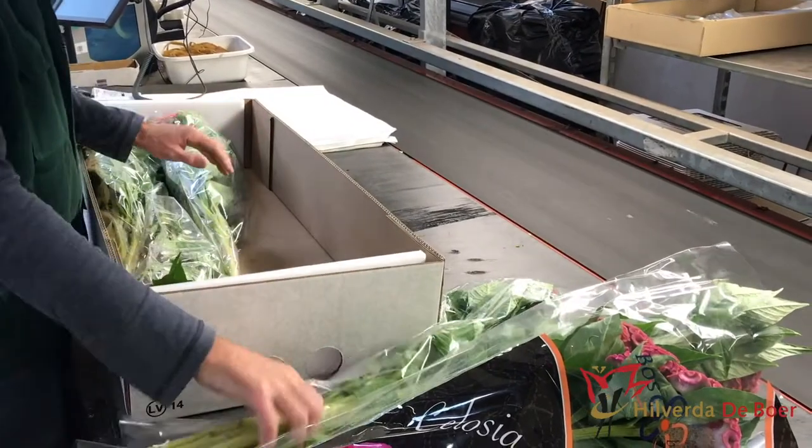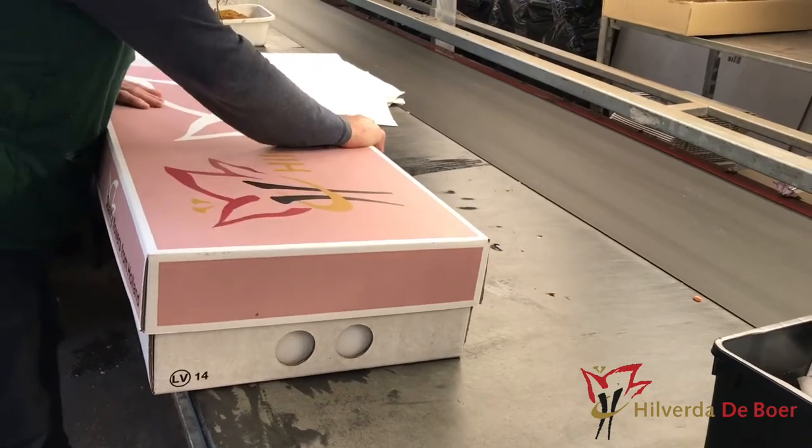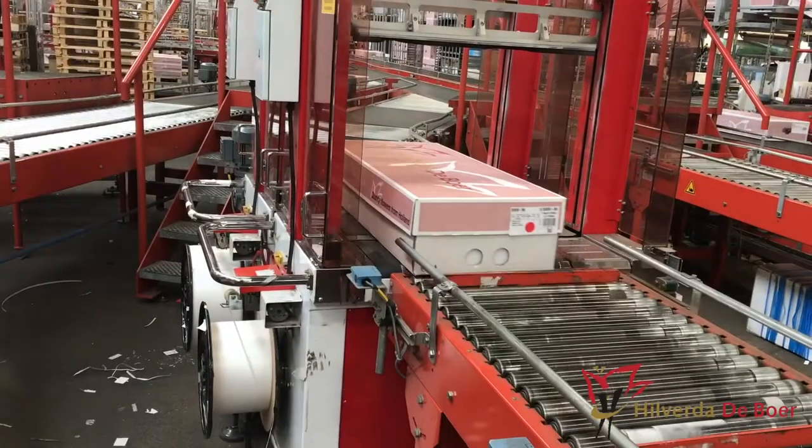The packer handles the flowers with care. When the packing process is finished, the box is placed on the conveyor belt, which brings the box to the right destination.